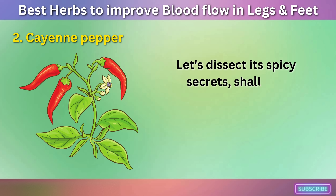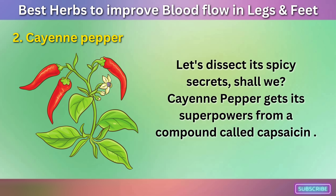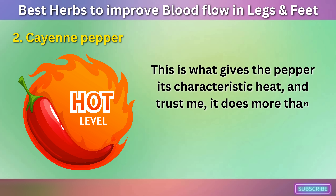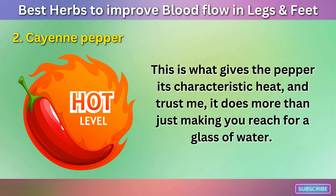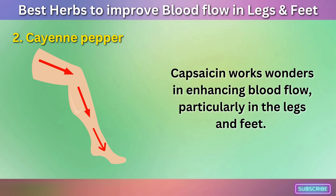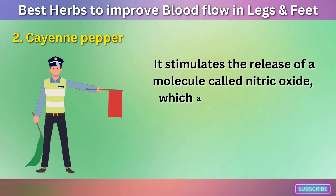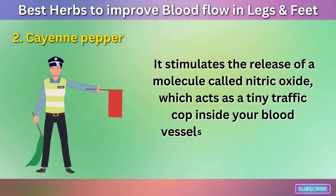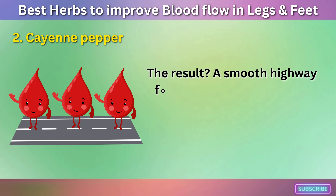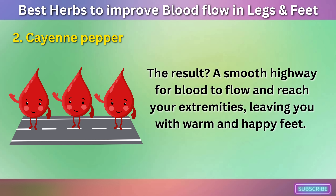Cayenne pepper gets its superpowers from a compound called capsaicin. This is what gives the pepper its characteristic heat, and it does more than just making you reach for a glass of water. Capsaicin works wonders in enhancing blood flow, particularly in the legs and feet. It stimulates the release of a molecule called nitric oxide, which acts as a tiny traffic cop inside your blood vessels, ordering them to relax and widen. The result? A smooth highway for blood to flow and reach your extremities, leaving you with warm and happy feet.